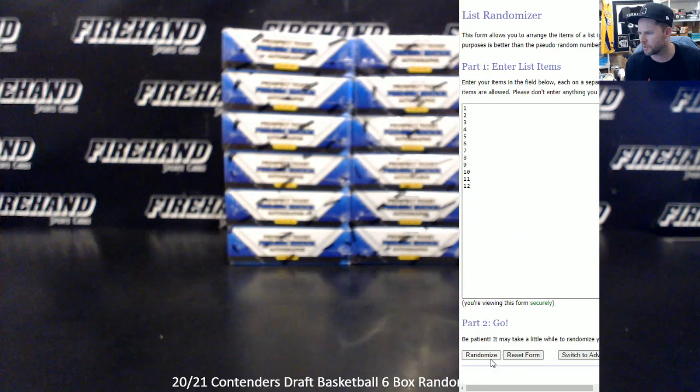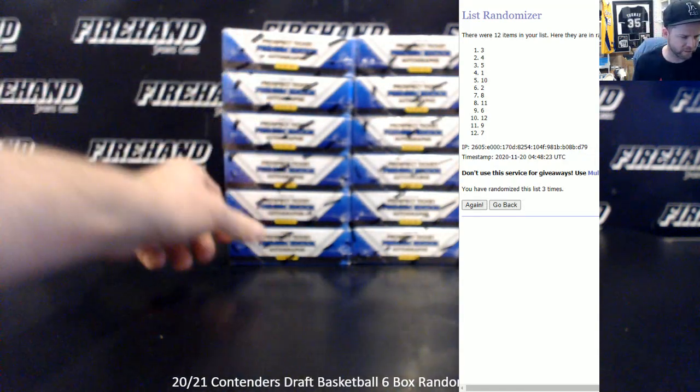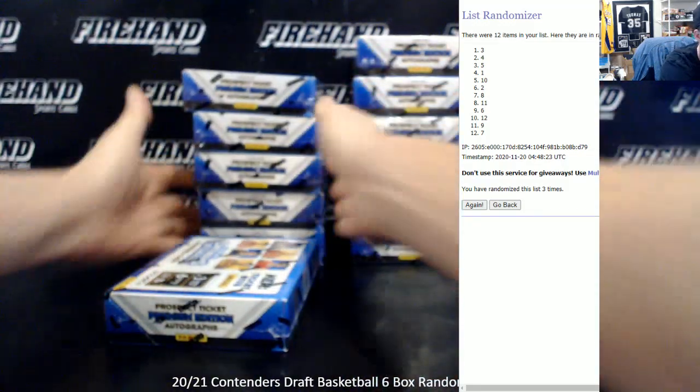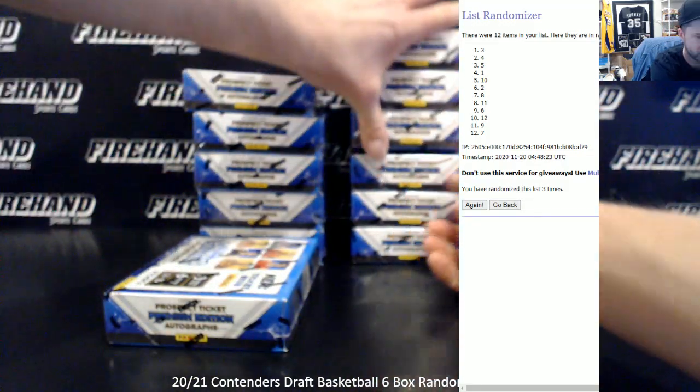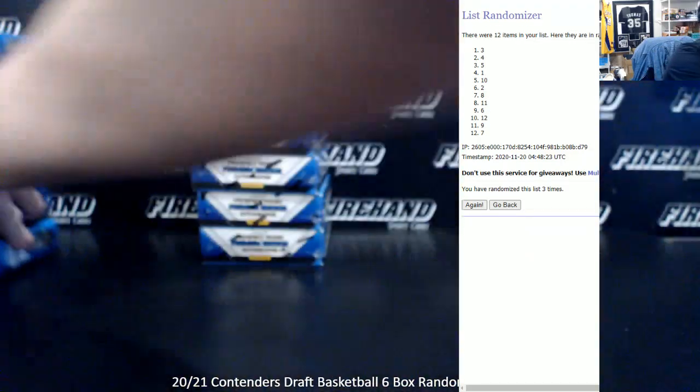1 through 12, three clicks: 1, 2, and 3. Results are 3, 4, 5, 1, 10, and 2 — so boxes 1, 2, 3, 4, 5. Box 6 is going to be in the runback, along with 7, 8, 9, and 10. That's our break right there on the left. 6 autographs, 1 autograph in every pack.